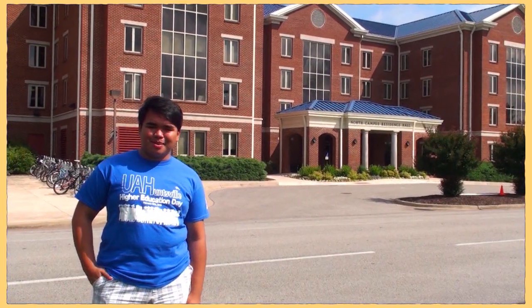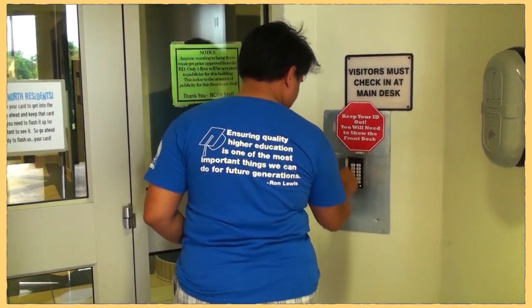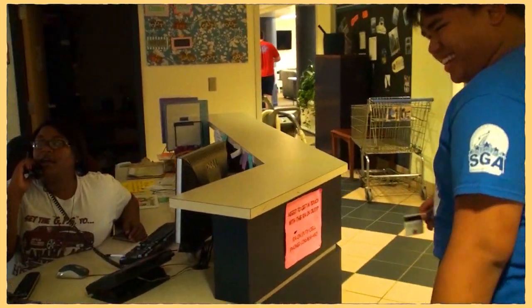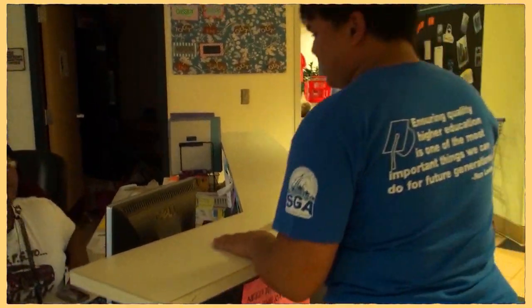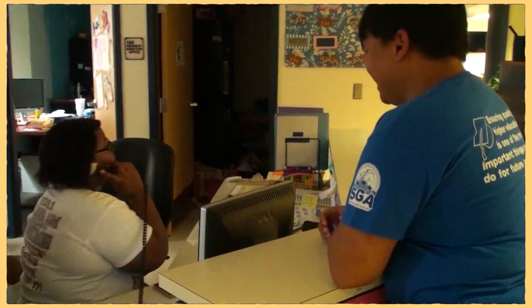Hey, my name is Jervik and I live at North Campus Residence Hall. Here at North we offer a great variety of education and also we offer a very secure operating environment for your children here in the dorm.